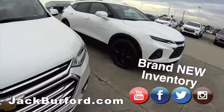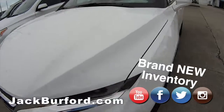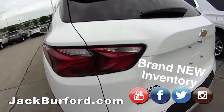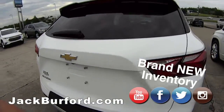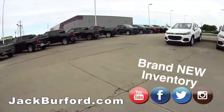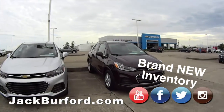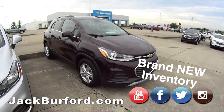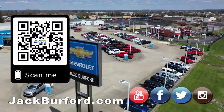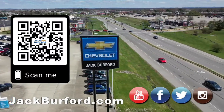It's fantastic. Blazers, we've got them all. Come see us — Jack Burford. We're open 24/7 online at jackburford.com. Hit us up on all of our socials. Call, message, or chat with us 24/7. Thanks everybody for watching live on the lot. Why would you buy a vehicle anywhere else? Make sure to visit us at jackburford.com and subscribe to our YouTube channel.